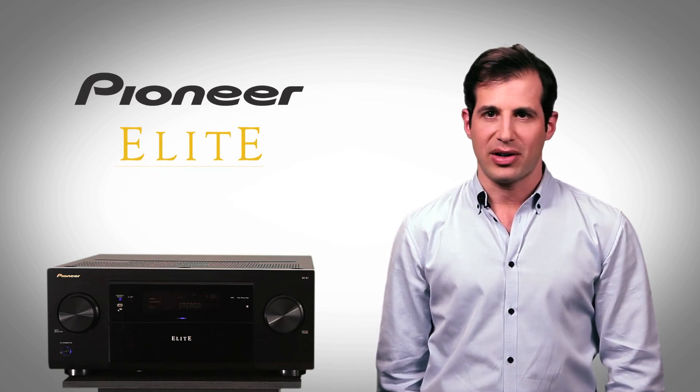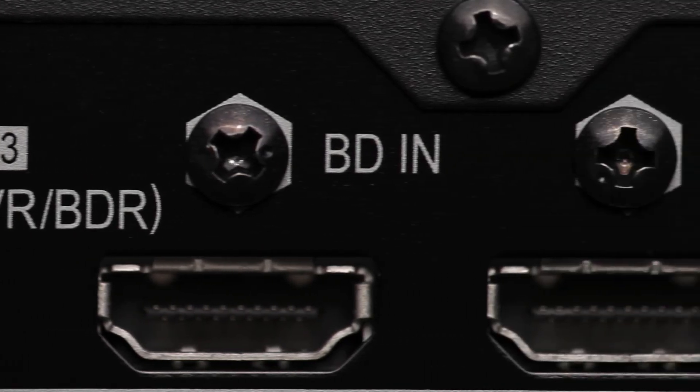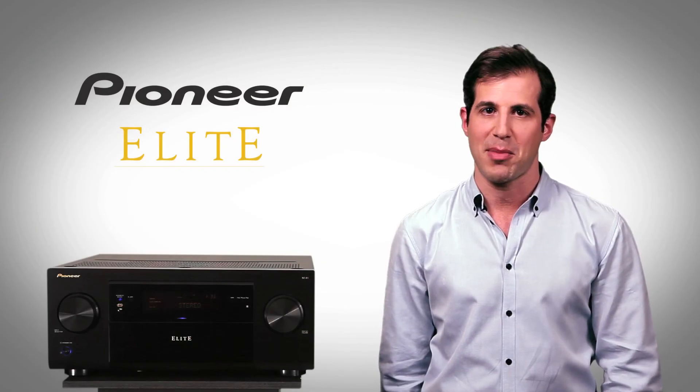And because you care about convenience, Elite receivers come with more HDMI inputs, plus HDMI standby through, that makes all input selections available in standby mode.